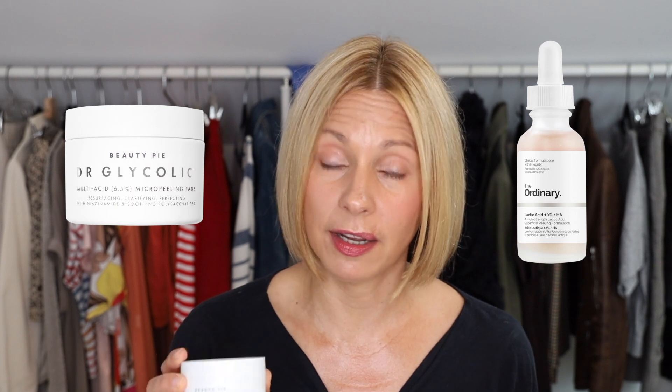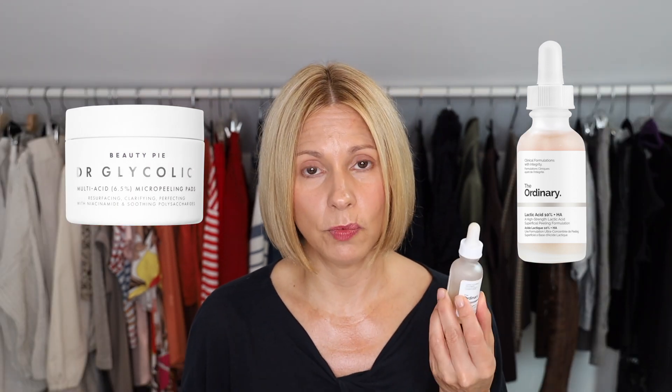The second thing you need is an exfoliant. Our skin is constantly renewing — we lose thousands of skin cells every day — and we need to reveal the healthy skin underneath by getting the dead skin off. Two options I'd recommend: one is by The Ordinary, a lactic acid, and the other is by Beauty Pie, a glycolic. I alternate these, doing one one day and the other the next. If you haven't used a chemical exfoliant before, start slow and introduce it every other day to see how your skin reacts. It shouldn't cause irritation — it just breaks down the bonds between cells and removes dead skin. Physical exfoliants are another option, but for sensitive skin they can be quite irritating.